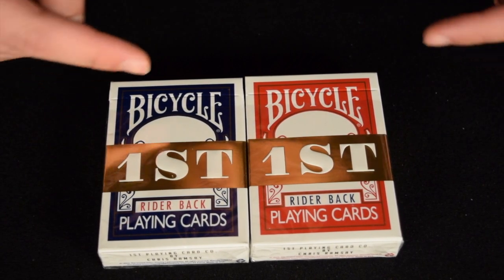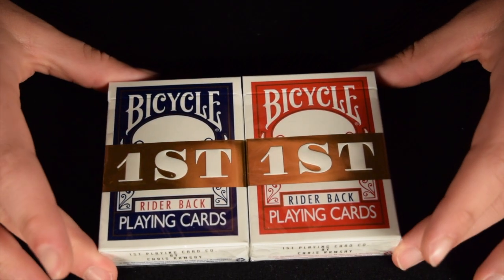Hello everyone and welcome back to the channel. In today's video I'm going to be reviewing the First Bicycle deck.